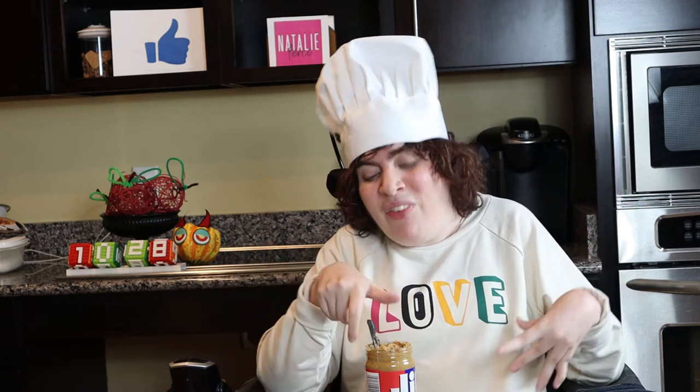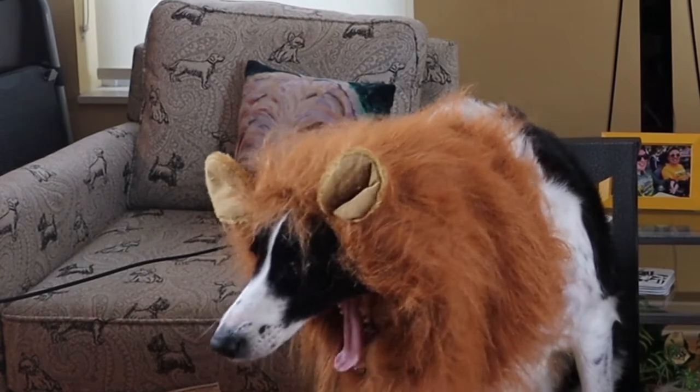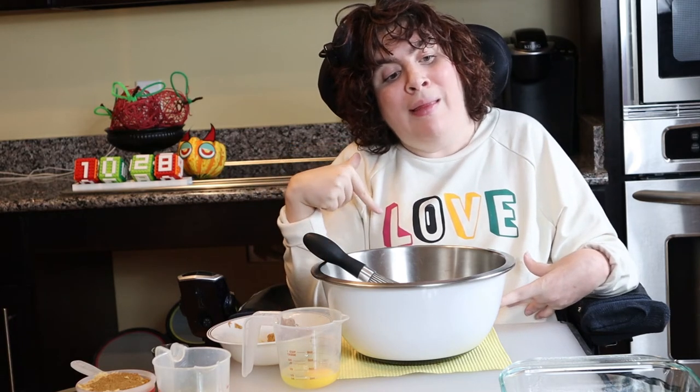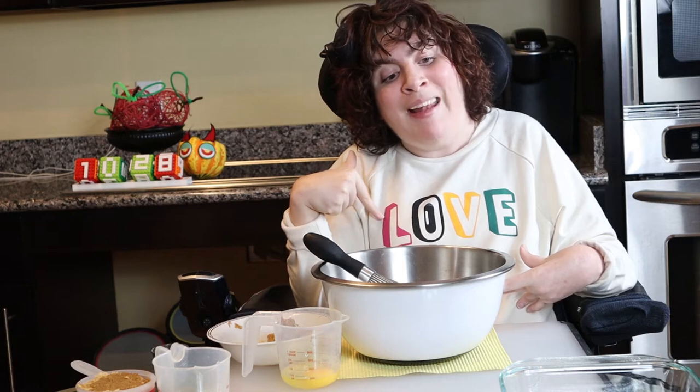It's National Chocolate Day, and we're talking food science. I'm going to get all science-y on you. I'm Natalie Fierce, and today in the kitchen lab, we will be demonstrating the scientific phenomenon of dynamic sensory contrast.